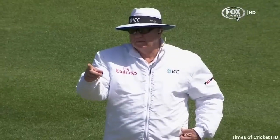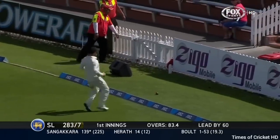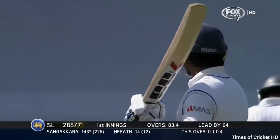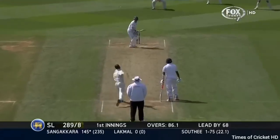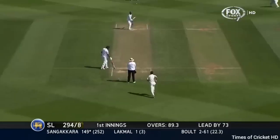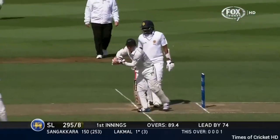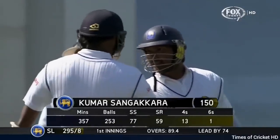Steve Davis is still out there, standing there waiting to find out what it is. He gives it the full one — opens the shoulders and goes after this, and it's gone to the boundary. Sangakkara is going to go through with the shot. The battle has been won by Bolt more often than not against Sangakkara, but in the last hour or so's batting by Sangakkara we've seen some truly great stroke play. That's 150 for Kumar Sangakkara, getting a very nice applause from the Basin Reserve crowd.